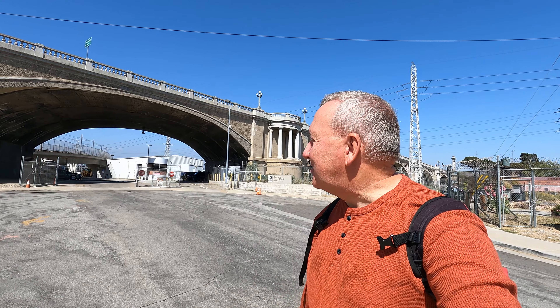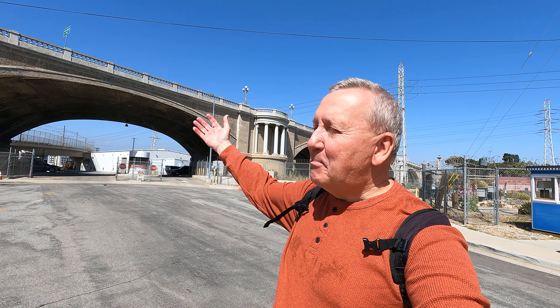People think LA is just nonsense concrete everywhere, which is true to some extent, but they also have an amazing history from the late 1800s after the Gold Rush, and it's still going on. They just fix them up a little bit and keep them forever — that's my hope. So here you have it: the Broadway Bridge over the LA River.